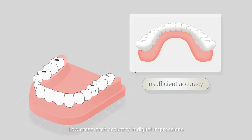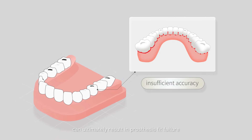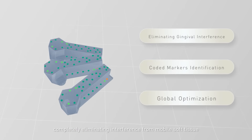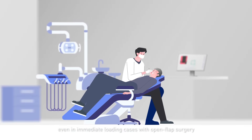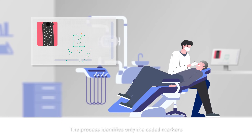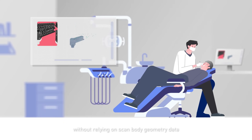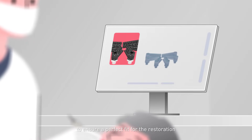Low cross-arc accuracy in digital impressions and incomplete scan body geometry data can ultimately result in prosthesis fit failure. Capturing implant positions using IPG technology completely eliminates interference from mobile soft tissue. Even in immediate loading cases with open flap surgery, the process identifies only the coded markers without relying on scan body geometry data. This software processes thousands of photos collectively, achieving global optimization with precision within 5 microns to ensure a perfect fit for the restoration.